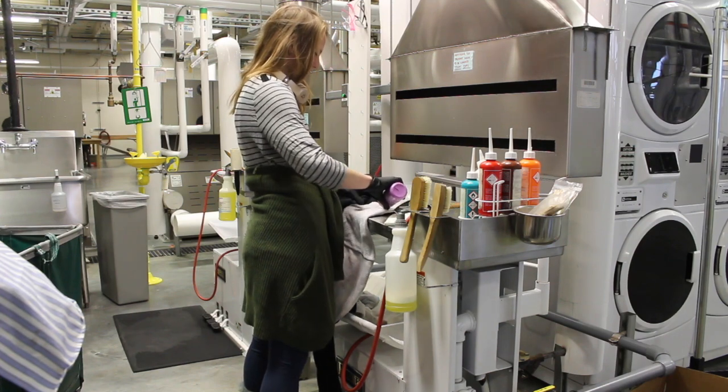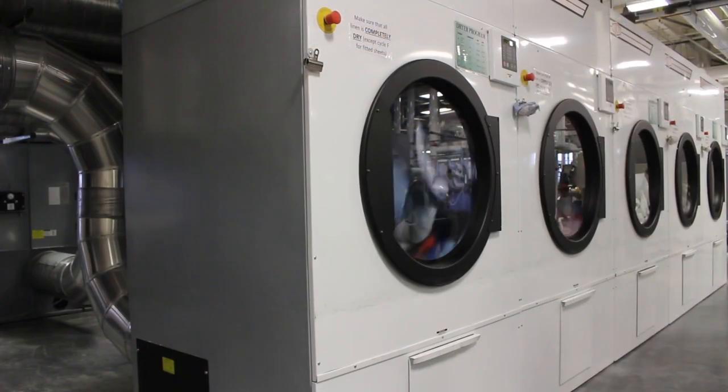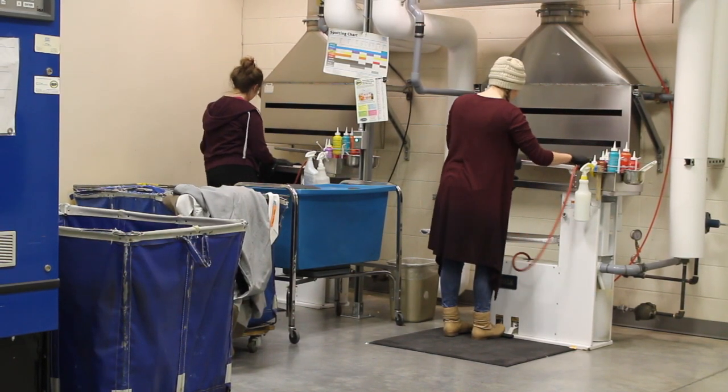After spot checking, clothes are then moved into industrial-grade washing machines. After being washed, the clothes are then transported to drying machines. Meanwhile, the items for dry cleaning are moved to another room.